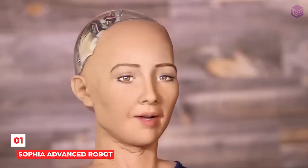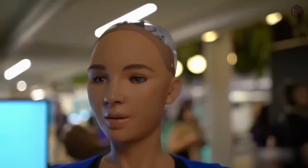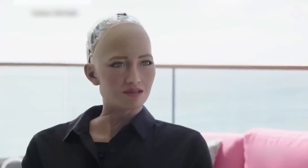Number 1: Sophia. Sophia is thought to be the most advanced robot that looks like a human. She was first shown to the public in 2016. The way she talked to people was unlike anything seen in a machine before. Hanson Robotics, based in Hong Kong, made her. They wanted her to look like Audrey Hepburn, the famous Hollywood actress, so she could be a companion for elderly people in nursing homes or help manage crowds at events.